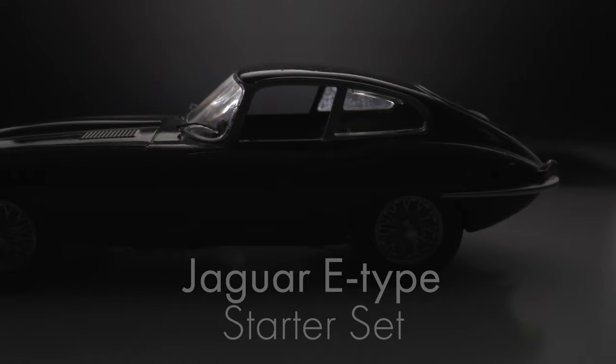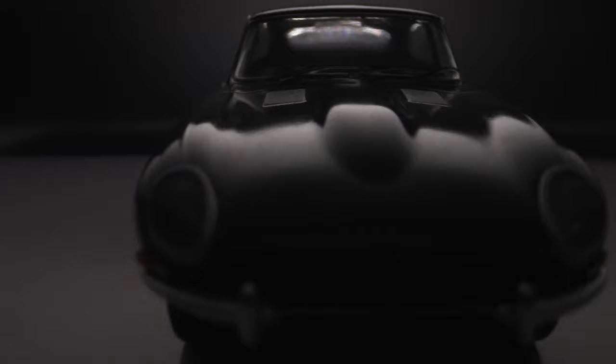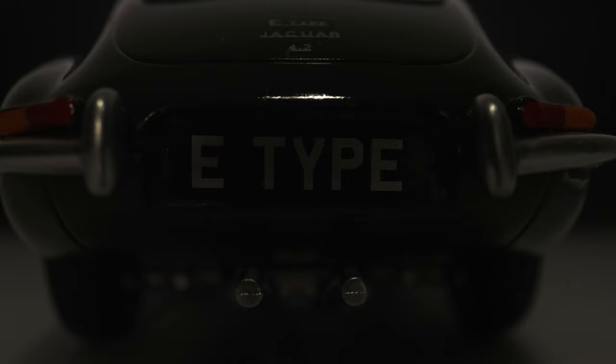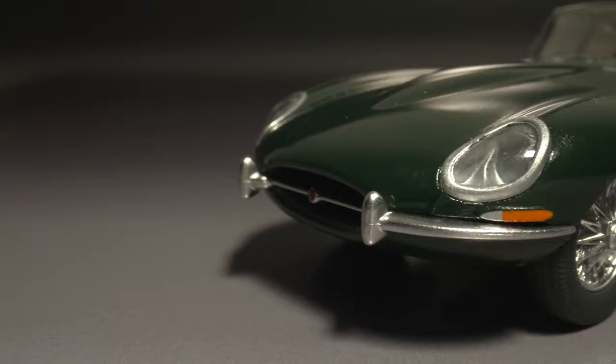Early next month, the Jaguar E-Type starter set will hit your modelling bench. A 1960s icon, the outstanding Jaguar E-Type is the perfect combination of a powerful sports car and a competitively priced luxury vehicle. This starter set portrays the Series 1 model produced between 1961 and 1967. This striking model claims a top speed of 150mph, thanks to taking its racing DNA from the Le Mans-winning Jaguar D-Type.